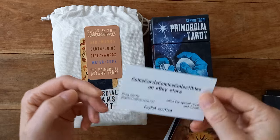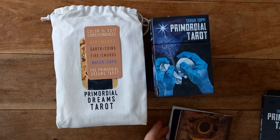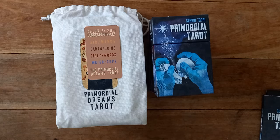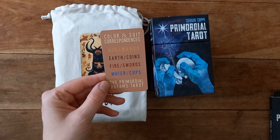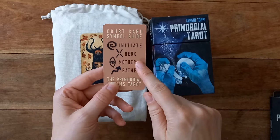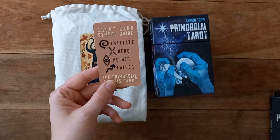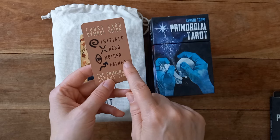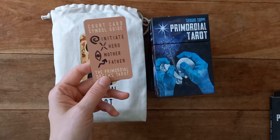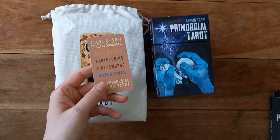I got this one from eBay — I knew I'd have to go on a big search to get it. You get this little reminder card with this one, to prompt you, and then the court cards are different: we have the Initiate, the Hero, the Mother, the Father — so page, knight, queen, king. I do think I'll probably be needing that quick reference guide unless I put my symbols onto those cards as well, which there's a high chance I will. We'll see how I go with these back-to-front colour combinations.